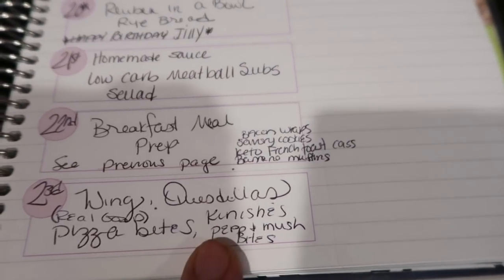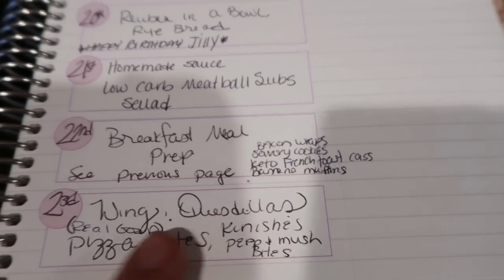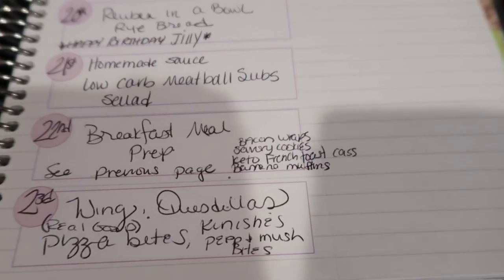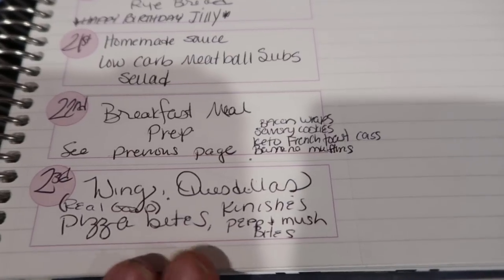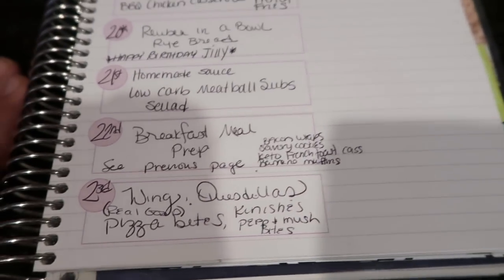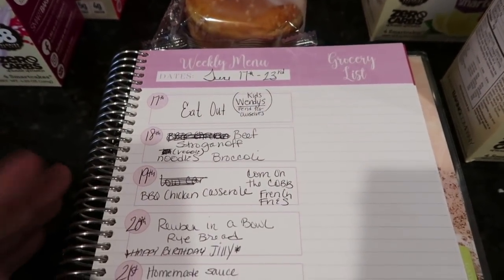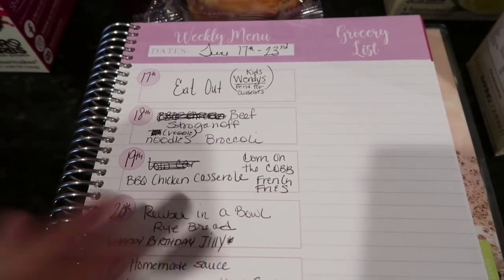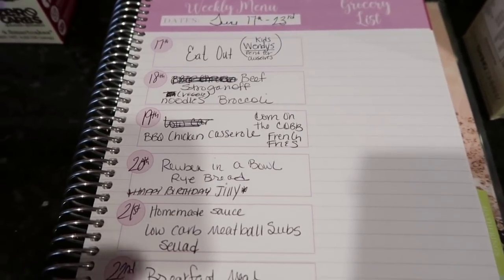Today, Saturday — breakfast meal prep is on hold. The power was out all day due to crazy thunderstorms, my garage sale got canceled, and all my meal prep is pushed to tomorrow. Tonight we're doing something easy: Real Good pizza bites, quesadillas, wings, and the instant pizza dough for the family — like a mock appetizer night. Tomorrow I'll do the meal prep and hopefully film it for you guys. It's been a crazy week. Thank you for all your love and support about my mom. Give this video a big thumbs up if you enjoyed it — see you in the next video!